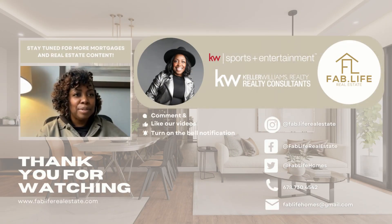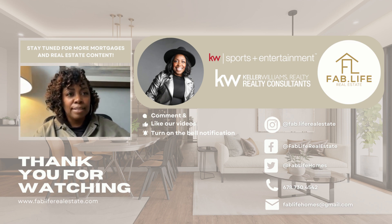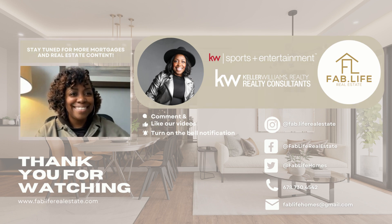In 2023, I'll be talking to lenders and some of my vendor partners just to give you a better idea of how the process works — buying a home, selling a home. I think education is very important at this time to keep buyers and sellers informed about what's happening in the market. So look out for those videos. Thanks.